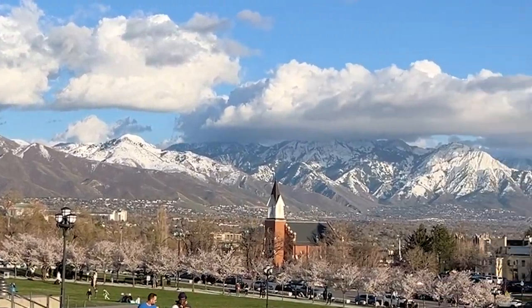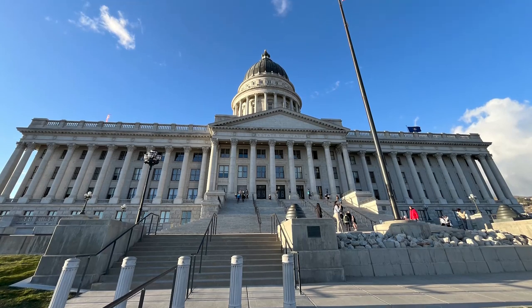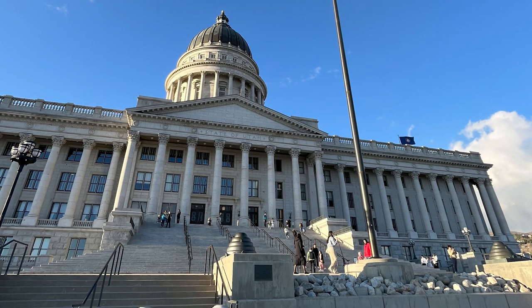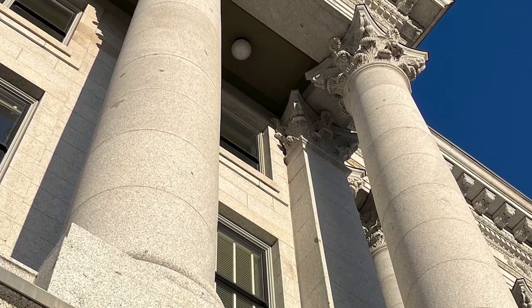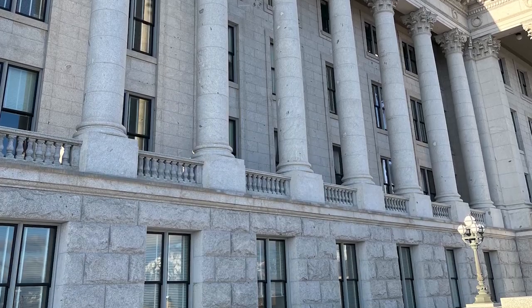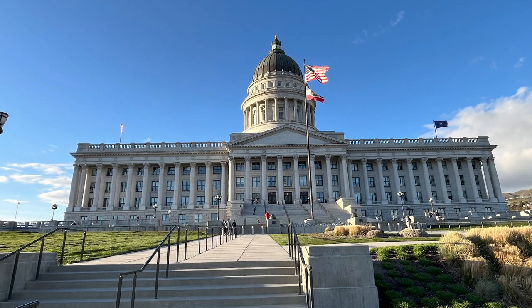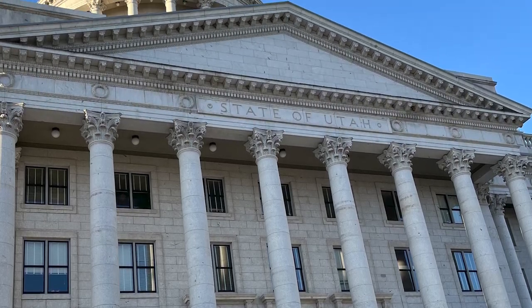The picture-perfect 100-mile Wasatch Front flanks the city to the east. It's quite a trot uphill from Temple Square to the 40-acre Capitol Hill. Construction of the neoclassical revival Corinthian-style Capitol began in December of 1912, constructed of granite from nearby Little Cottonwood Canyon.